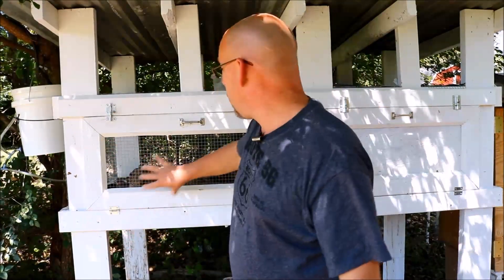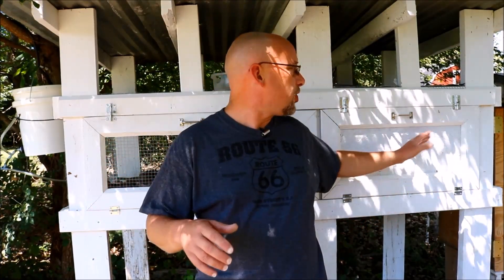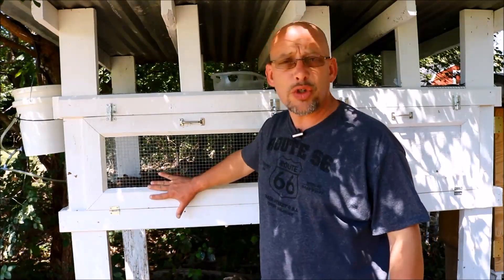Or you can do like I do here, where I just have all my breeders in one big cage. I follow the one square foot per bird rule, pretty close to it — I'll pack them just a little bit tighter sometimes. This cage is six foot by three foot, so it's 18 square feet, and I think I've got about 25 birds in here right now. That gives you kind of an idea of about how many birds you can get in one pen.